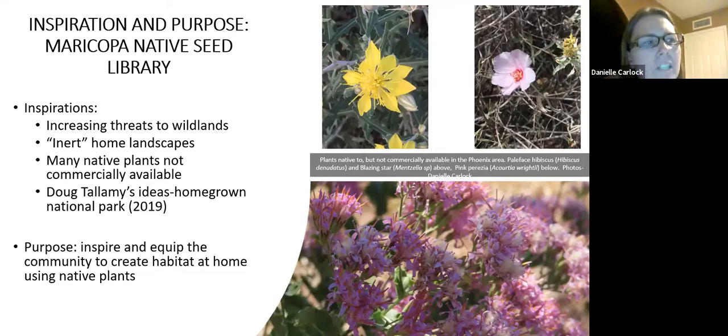Doug Tallamy has written a lot of books about habitat at home and the importance and urgency of it. His 'Homegrown National Park' idea says our wild lands are so fragmented and so small that they can no longer support wildlife the way we need. So we need to do it where we live — in all of our urban and suburban areas. He's talking about folks developing interconnected habitat at home.